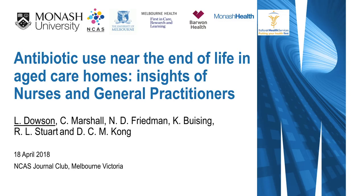Good morning everyone online and in the room. Thank you for joining us this morning in our journal club. I have two interesting talks this morning. The first one is by our PhD candidate Leslie Dowson on antibiotic use near the end-of-life in aged care homes, and insights of nursing and general practitioner practices. This presentation was first given in Brisbane in February at the Australian Society of Antimicrobials' annual scientific meeting.